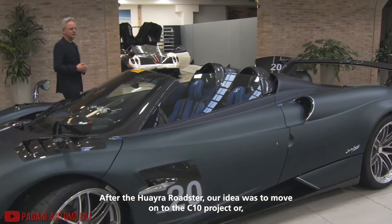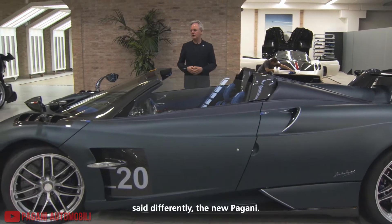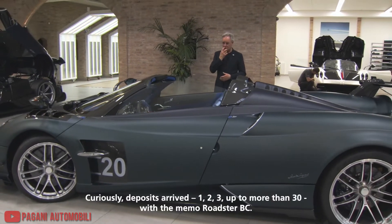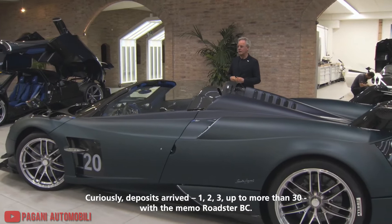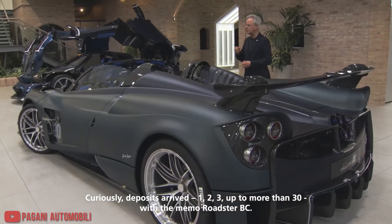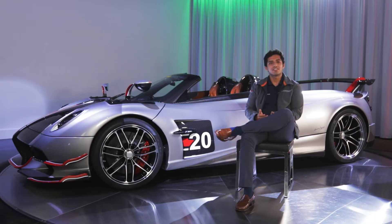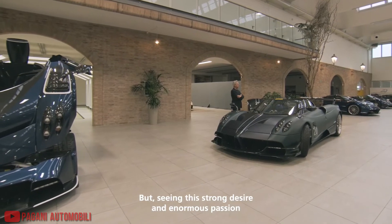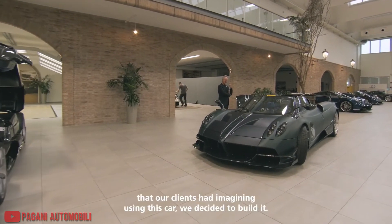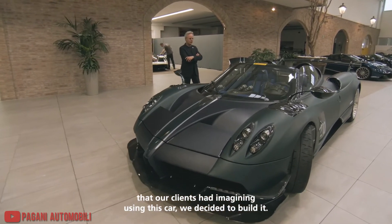After the Roadster, the idea was to move to the C10 — the new Pagani. Curiously, when they came to the accounts, they counted up to more than 30 deposits with the title Roadster BC. When Horacio and his team reached out to these customers, they listened to dreams and compelling wishes that motivated Pagani to push harder than they ever had before to meet newfound expectations. They decided that this special project would have a total production run of 40 cars.